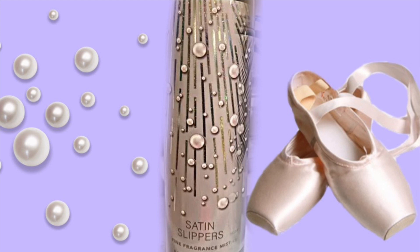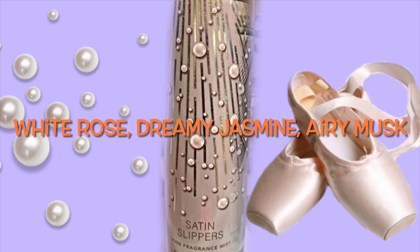Next we have the scent notes for Satin Slippers. This is the one I was actually right about because it has musk. The notes are white rose, dreamy jasmine, and airy musk. This is probably one I will not like. I do like the idea of white rose, it's just I don't like musk — but maybe since it's the last scent note it won't be as strong.